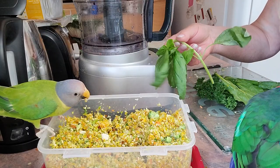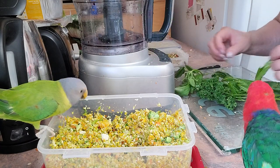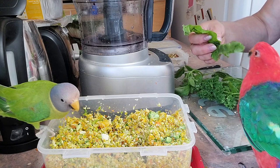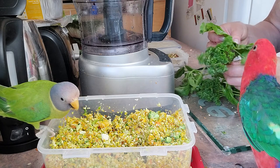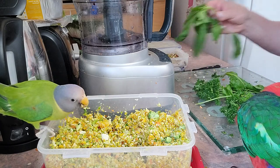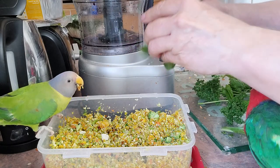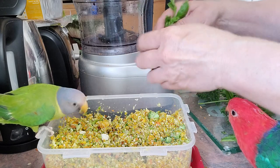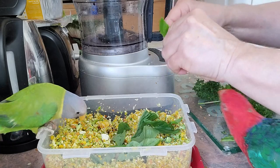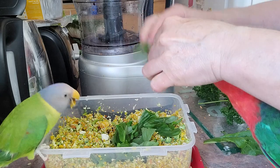Then I'm going to add some basil — this is an herb, it smells really nice. I'm just going to break it up with my hand. And some of the leaves from the golden beet, which Kingsley really likes. And some curled parsley. What I do with these is just break them up with my fingers — I don't put them through the blender because they'd just get all mushy. Then I'll cut them into smaller pieces and stir it all up. They really like it.